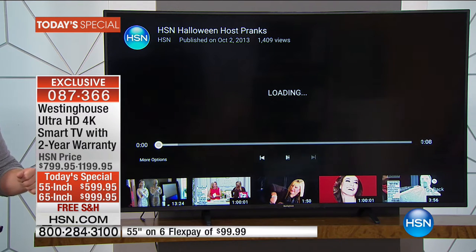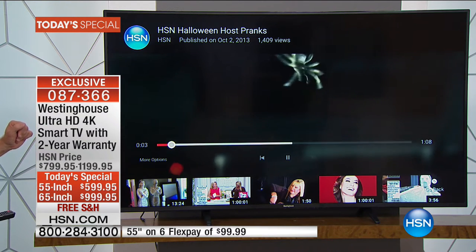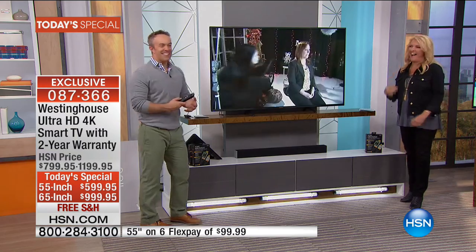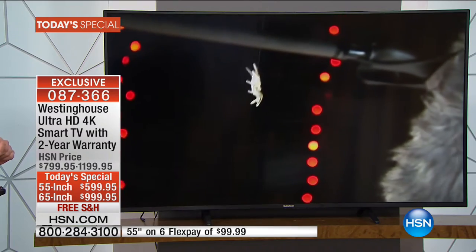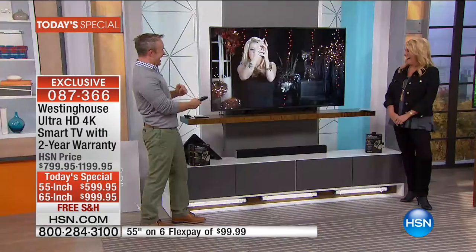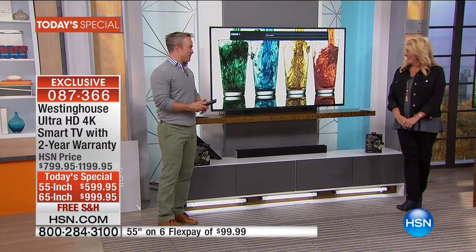It's going to up-convert so it's going to look great. Halloween's around the corner — have you seen parts of this? This is really old. But it's a video we normally would watch on our smartphone or tablet — now it's 65 inches of fun and excitement. It always looks better when you can up-convert it, and you get that every time you turn it on.